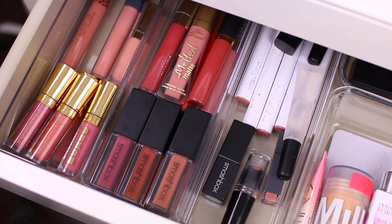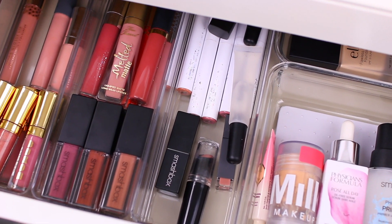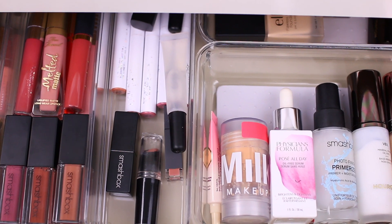Hey guys, today's video is going to be my everyday makeup drawer for the month of April. If you are new to my channel, I basically go through and show you all of the products that I'll be using throughout the month, because I do like to switch it up every single month.